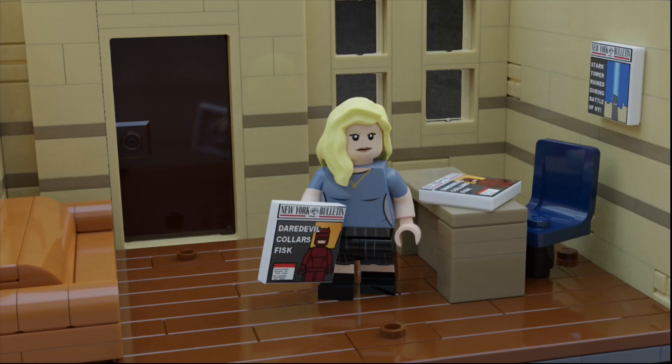The first floor is pretty simple. There's a brown door in the back where you can see the entrance, there is a brown couch, as well as a tiled off floor, save for a few studs where you can position your minifigures. There's a few newspapers all around, as well as a light brown desk and a blue chair.